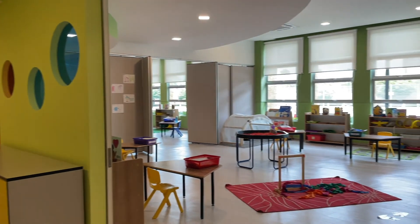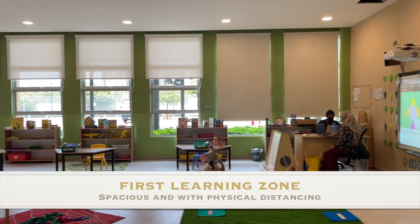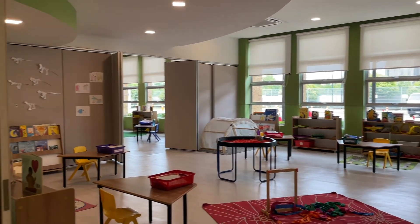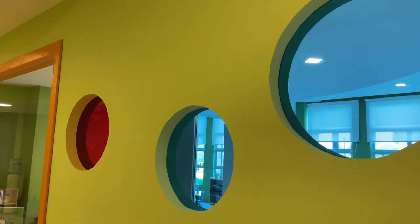Each classroom is an individual flexible learning zone where we can make sure that we can have one bigger room or smaller rooms. They're very light and airy, lots of windows with blinds that we can block out the sun if need be.